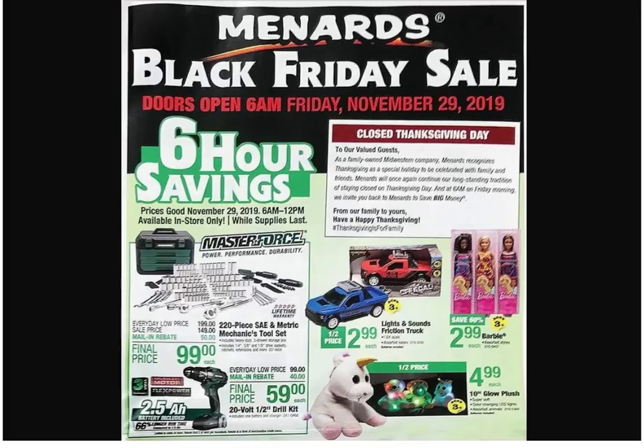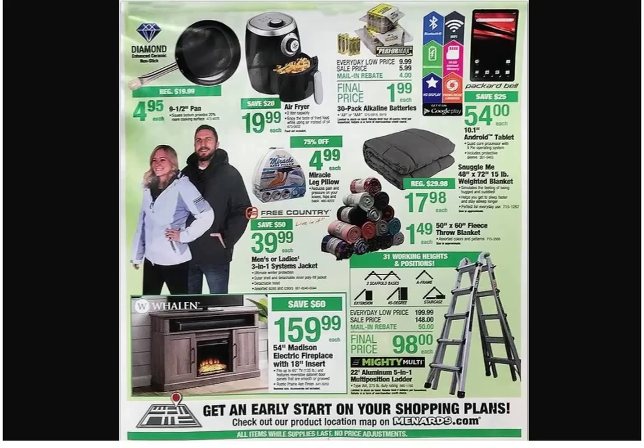Let's go on to page two. We got the air fryer — you know I got that air fryer and then I never use it. We're gonna have to come up with some stuff. $1.99 on the alkaline batteries — they're rechargeable. I'm really concerned about any electronics from Menards; sometimes they suck.